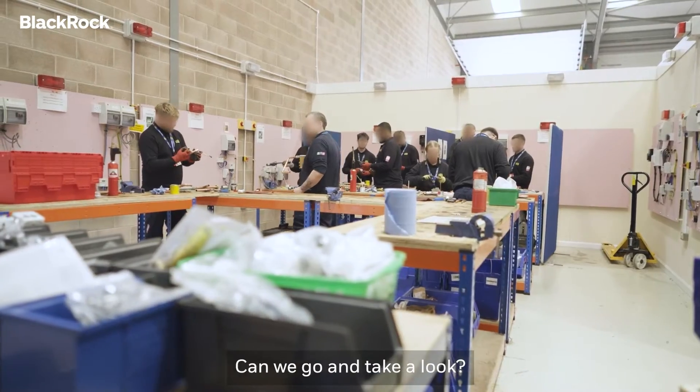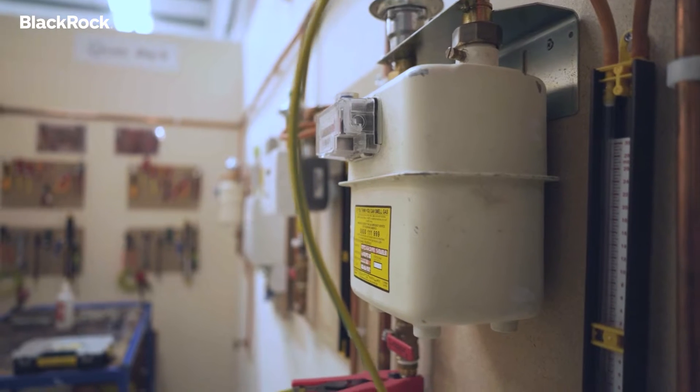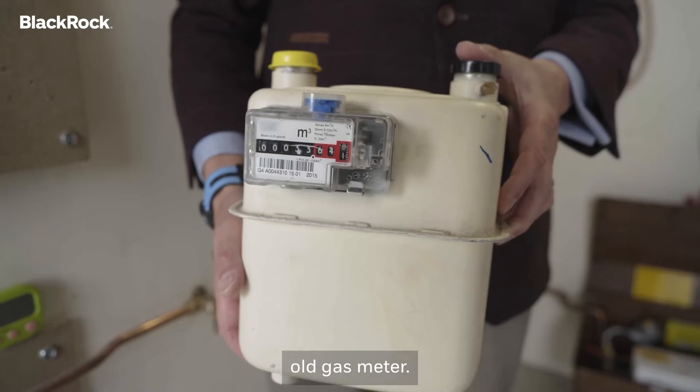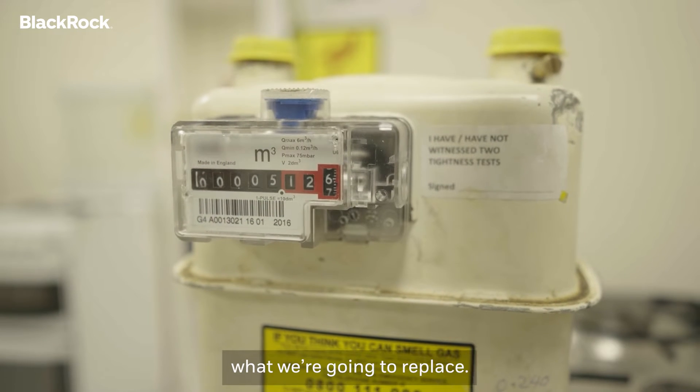So we're here at the training centre — can we go and take a look? Sure. This is an example of a fairly old gas meter, and we've got quite a few of these in people's homes now. This is what we're going in to replace.